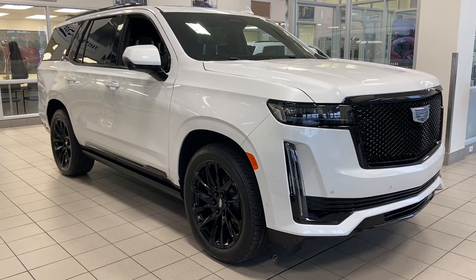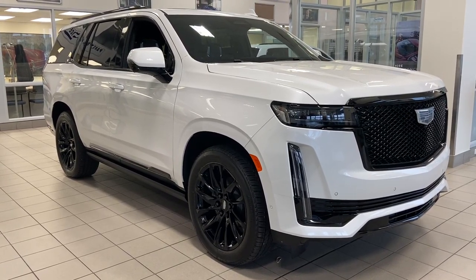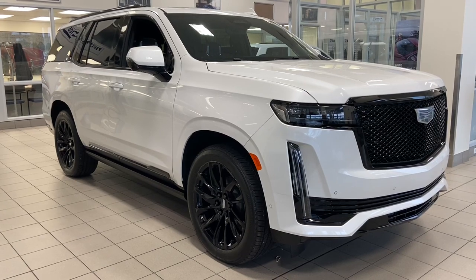Thank you for watching this brief walkthrough on the 2023 Cadillac Escalade Sport Platinum. If you have any questions or inquiries, please contact our sales department. Thank you.